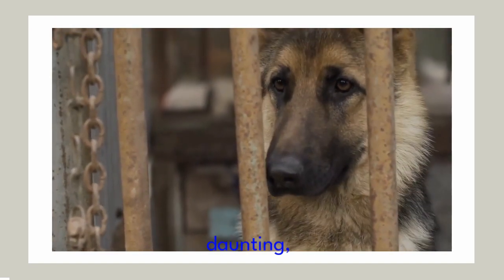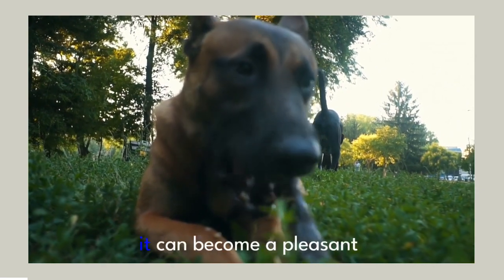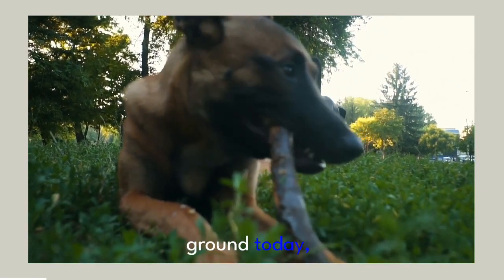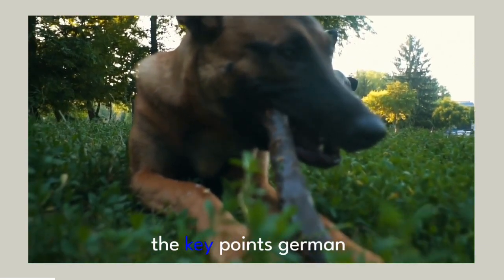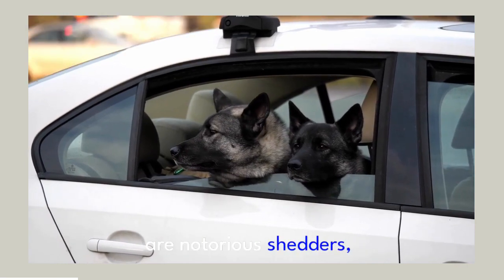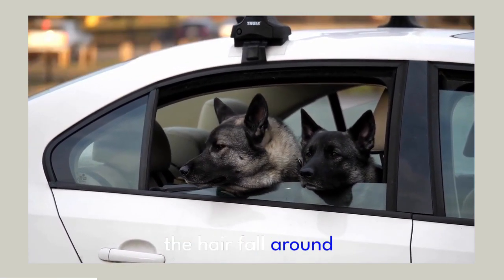Brushing your German Shepherd may seem daunting, but with the right tools, technique and understanding, it can become a pleasant routine. We've covered a lot of ground today, so let's quickly revisit the key points. German Shepherds, with their magnificent double coats, are notorious shedders, but regular brushing can significantly minimize the hairfall around your home.